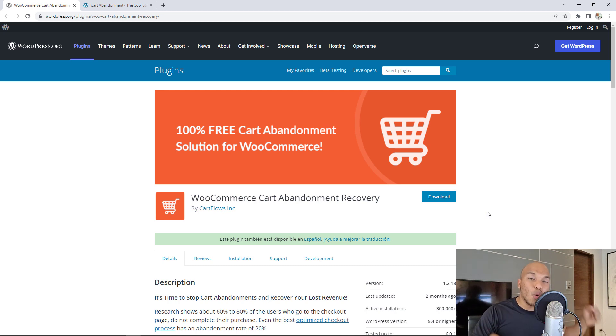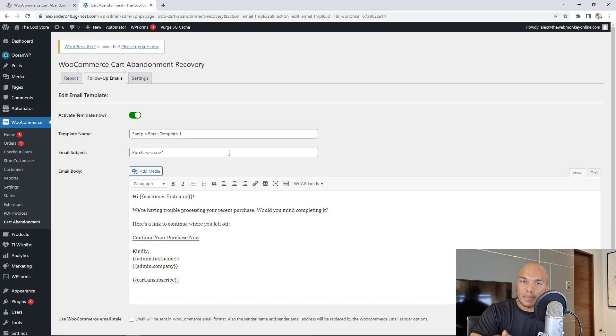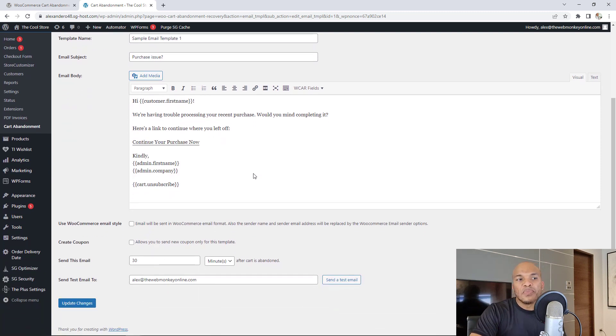You can create that effect on your own store using this plugin. It tracks users who come to your store, add items to their cart, but don't check out. You can then send follow-up emails to entice them to come back and complete the purchase. When you install and activate the plugin, you'll find it under WooCommerce Cart Abandonment. By default, you have three sample email templates. The first sends 30 minutes after they left, the next one day after, and the third three days later. You can edit each one — changing the template name, subject, email contents, and when it's sent.